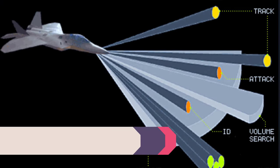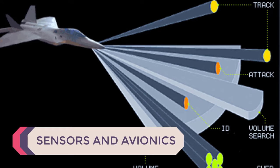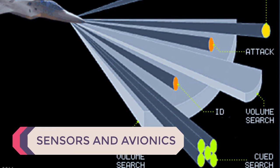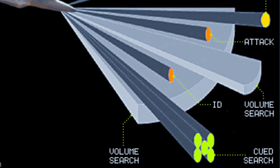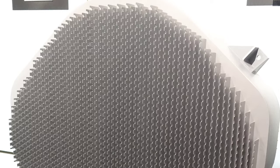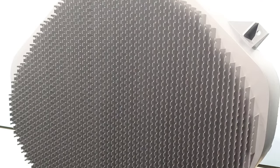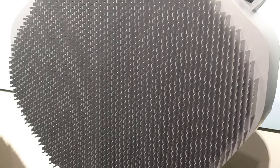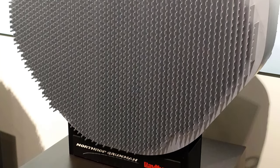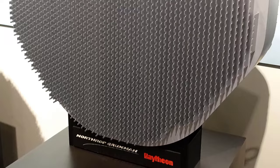Sensors and Avionics. In 5th generation fighters, sensors and avionics are already highly advanced, incorporating multifunction radar systems, electronic warfare suites, and distributed aperture systems. These systems provide comprehensive situational awareness, enabling effective target detection and engagement.